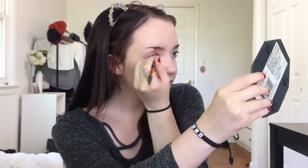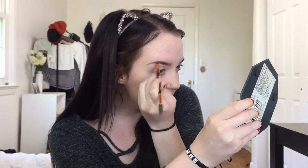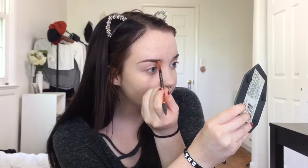Since her eyebrows are pretty thin, I'm just going to keep my shape and give it that little arch. Her tail is pretty thin, so I'm going to do a thin tail that goes kind of downward. Then fill in the rest of my brow, and lightly fill in the front. I did do my eyebrows last night to have a different shape so I could do this. Now I'm going to blend the eyeshadow.